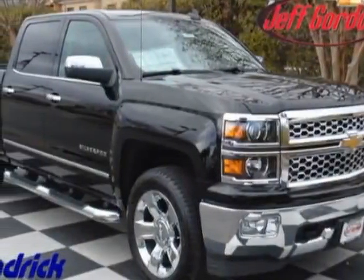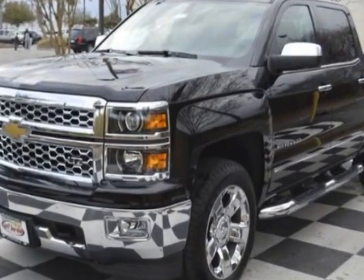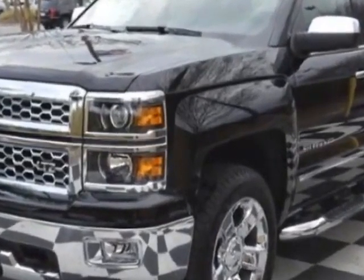Check out this new 2015 Chevrolet Silverado 1500. For your protection, this vehicle has a full factory warranty.